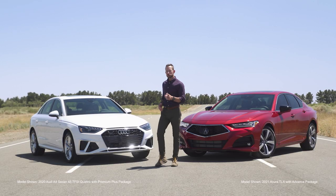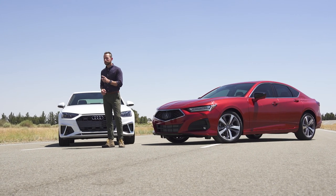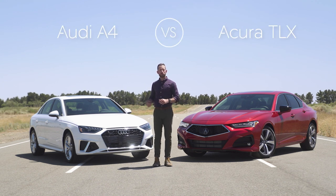I'm Bradley Hasemeyer and if you are watching this video it's because you probably want to find the best sports sedan for your money. So today I'm doing a comparison for the totally redesigned Acura TLX and the Audi A4 to find out which one of these deserves a spot in your driveway.